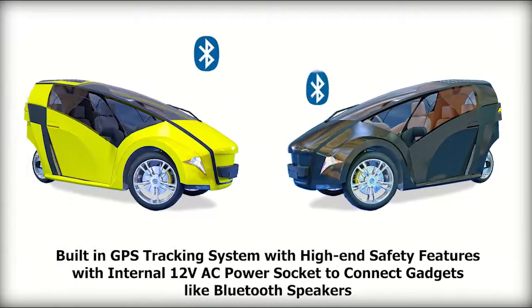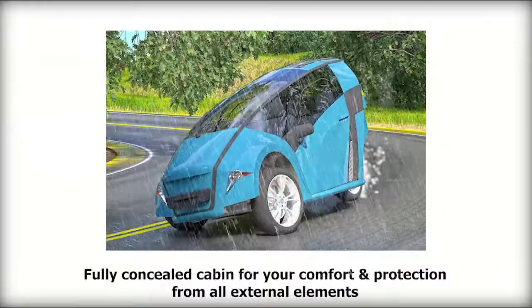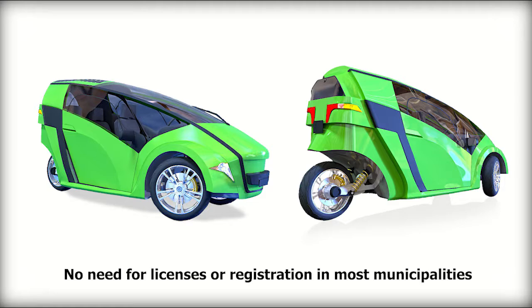Built-in GPS tracking system with high-end safety features, with an internal 12-volt AC power socket to connect gadgets like Bluetooth speakers. Fully concealed cabin for your comfort and protection from all external elements. Easier to drive due to its dual front tires. No need for licenses or registration in most municipalities.